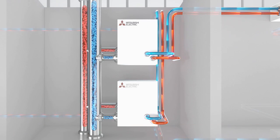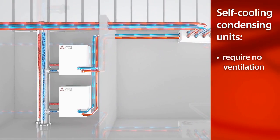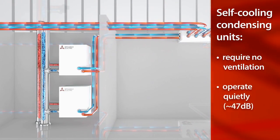In addition, these self-cooling condensing units require no ventilation and operate quietly at as low as 47 decibels.